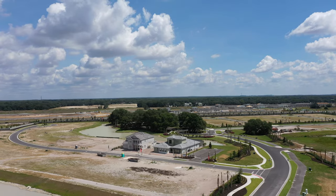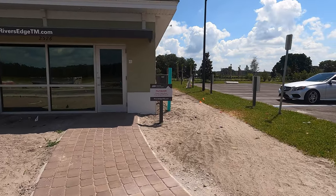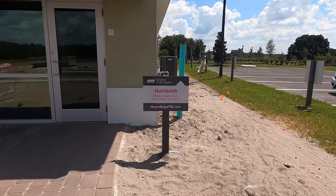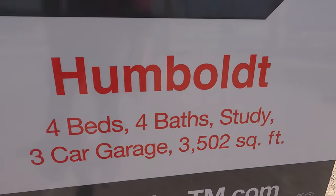On the builder's website, the model home shown is called the 'Humbert.' It features 4 bedrooms, 4 bathrooms, a study room, 3-car garage, and 3,502 square feet of living space.